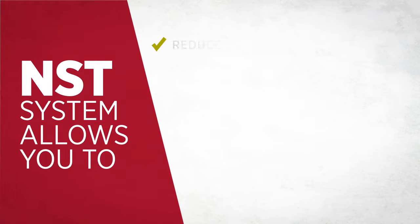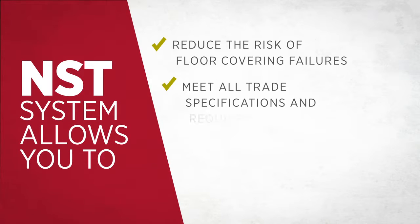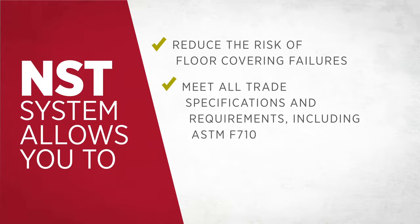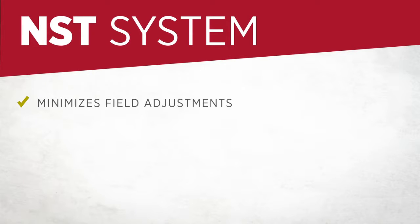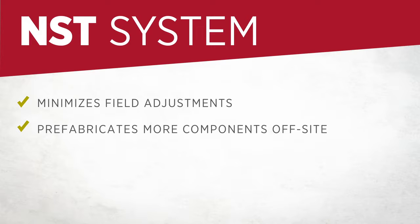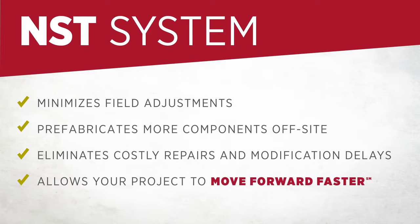The NST system allows you to reduce the risk of floor covering failures and meets all trade specifications and requirements, including ASTM F710. It consistently delivers an optimal substrate ready to receive practically any floor covering. By delivering substrates with high flatness FF and levelness FL values, the NST system minimizes make-it-fit and patch-to-match field adjustments. It lets you prefabricate more components off-site, eliminating costly reactive repairs and modification delays — allowing your project to move forward faster.